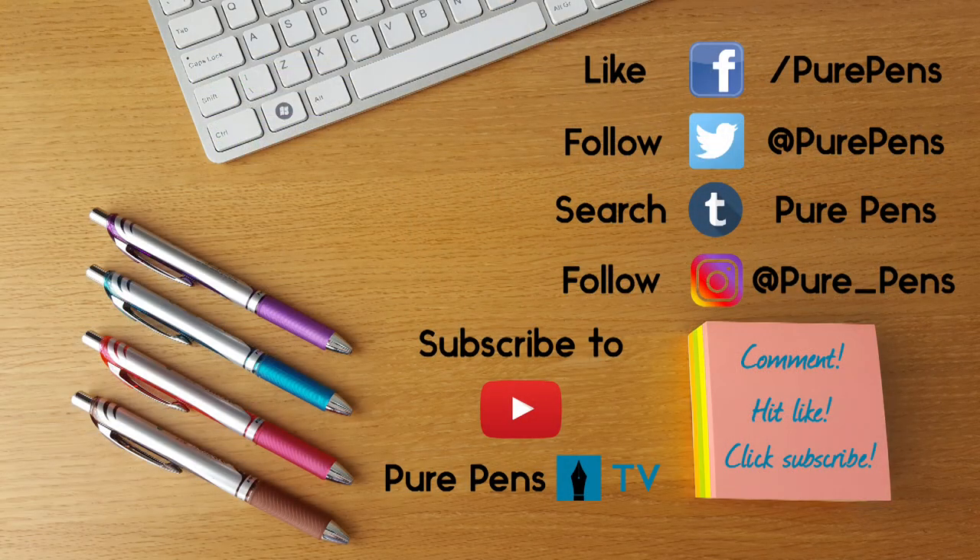And just little information videos like this one — we also have Facebook, Instagram and Twitter, so please do follow us there too. So until the next video, bye bye for now.